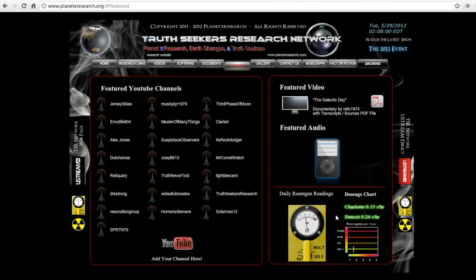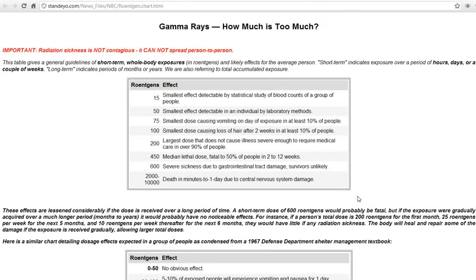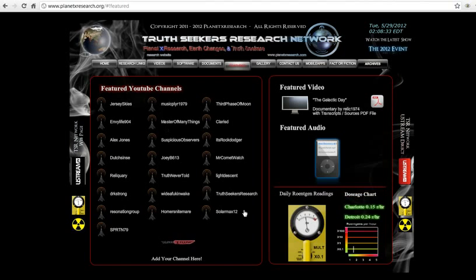On our site we do daily readings from the places where we have meters. We're collecting data in chart format. We also put out a daily YouTube video and we have a dosage chart on the site so that you can see what the effects are at different dosage levels using this unit of measurement.